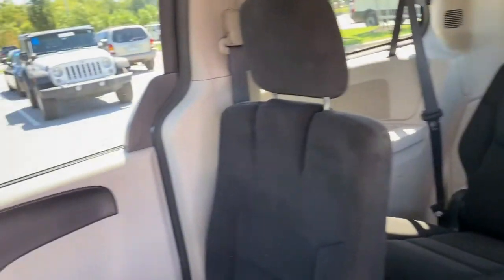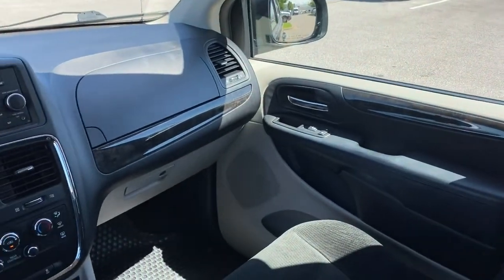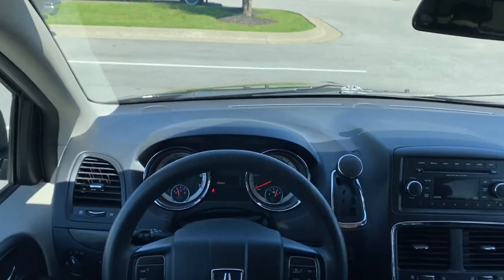Additional highlights include a third-row seat, dual-zone AC, intermittent wipers, tire pressure monitoring system, and MP3 player.